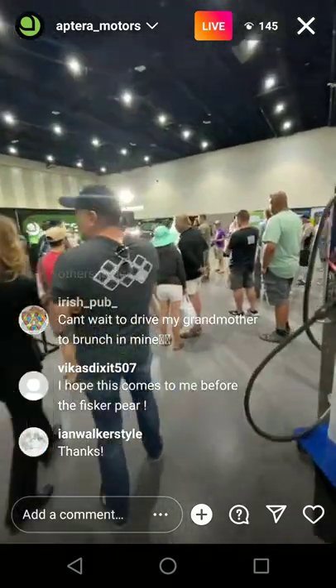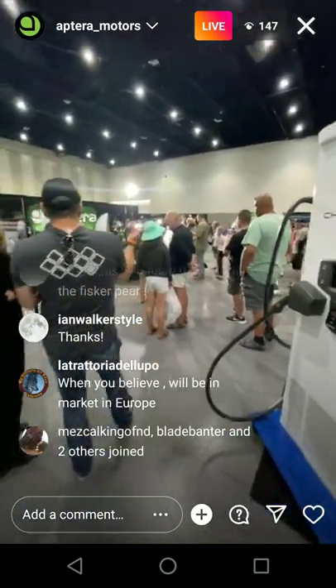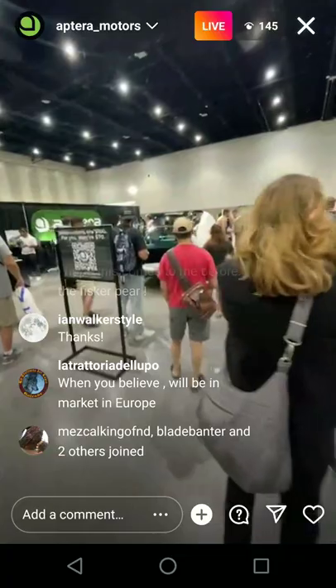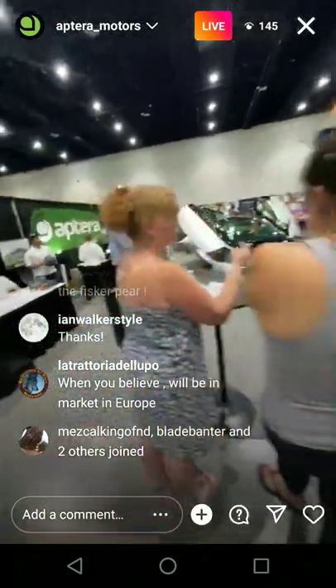$25,900 for the base. The rear window — if you get the full solar, there's no rear window, so it fully gets blacked out. I think that's what the majority of people are getting.